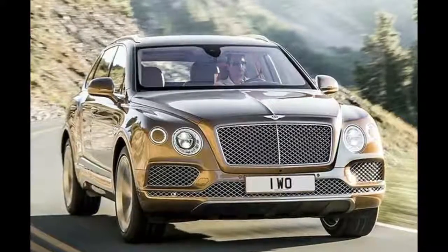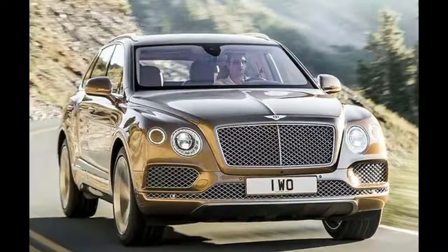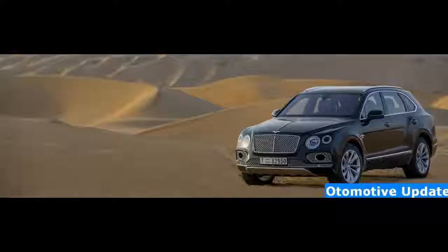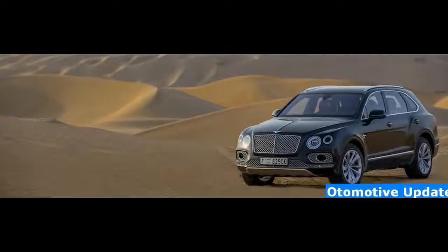The main motor accessible for the Bentayga is a turbocharged 6.0-liter 12-cylinder, which sends 600 horsepower to each of the four wheels through an eight-speed automatic transmission.